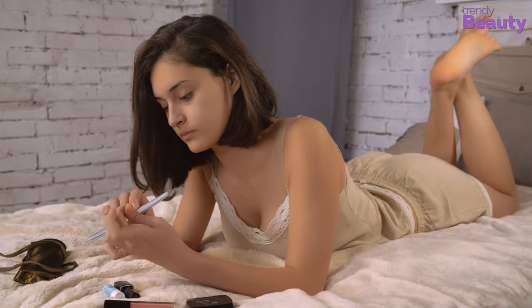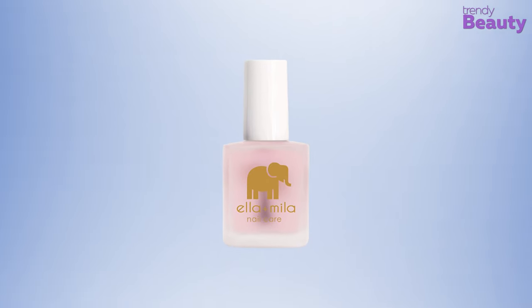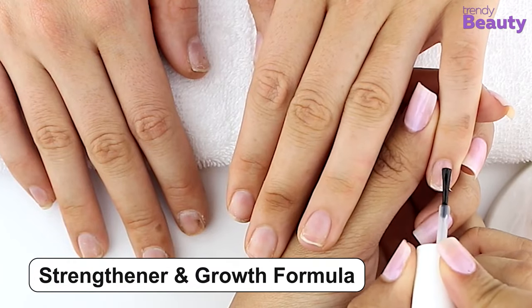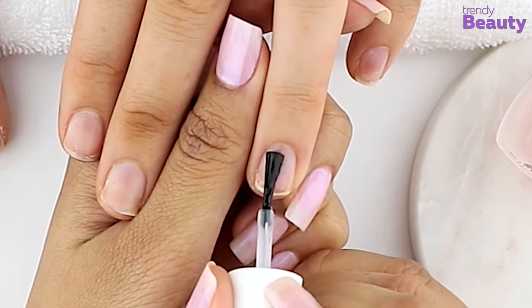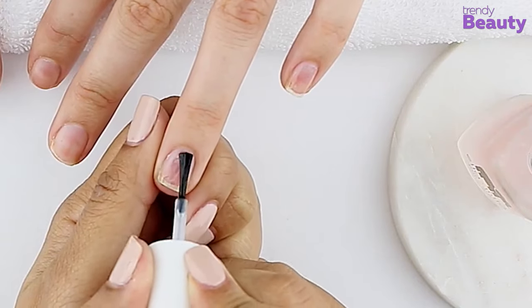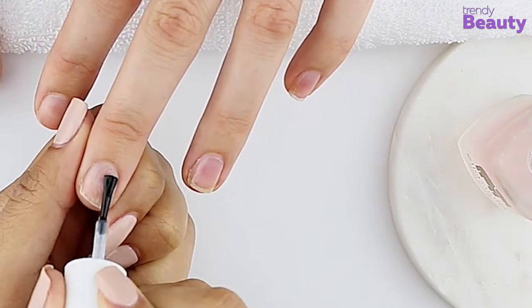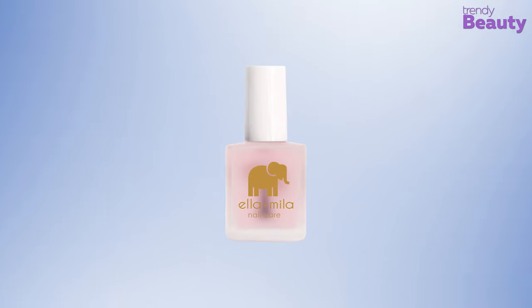Are you looking for stronger, harder, and longer nails but end up with broken or split nails? The Ella+Mila First Aid Kiss is the perfect choice. It has a nail strengthener and growth formula that makes your nails hard and long. It does not contain formaldehyde, toluene, or dibutyl phthalate (DBP). It also contains Vitamin E that helps make weak, thin, splitting, or peeling nails stronger.